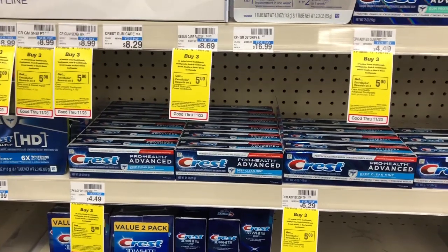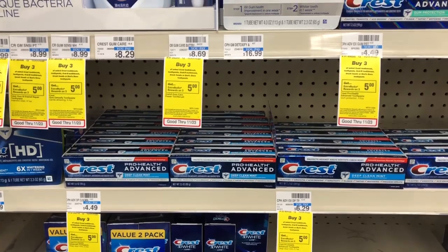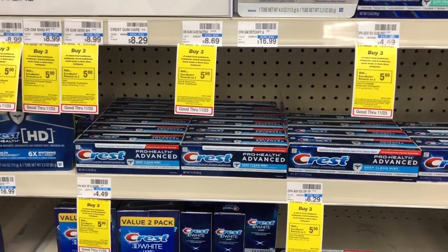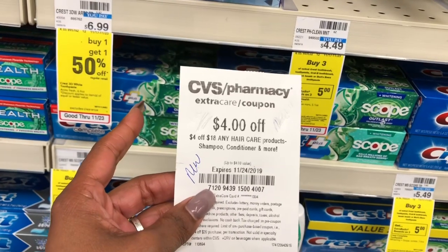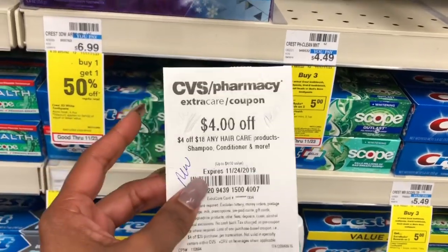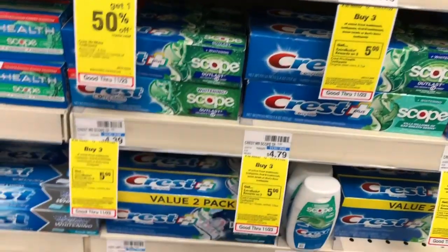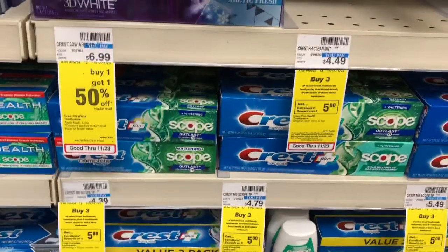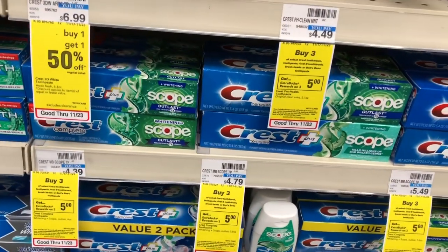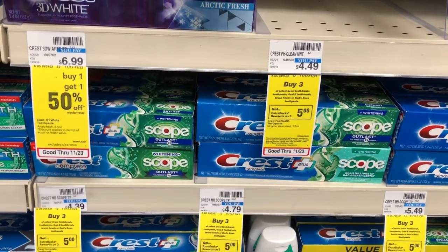You'd pay $17.93 but get the $10 CVS cash card, making your final cost $7.93 or 99 cents an item — an amazing deal. Now if you have a CVS CRT for $4 off $18 hair care products, you can stack this with your deal. Hand that and your coupons to the cashier — you'd pay $12.93 but get $10 back in CVS cash card, making your final cost only $2.93 or 37 cents an item.